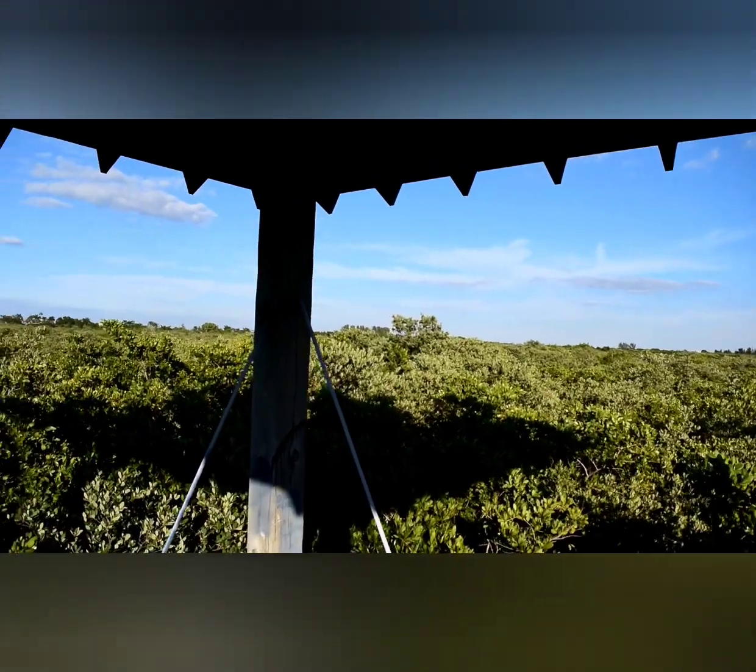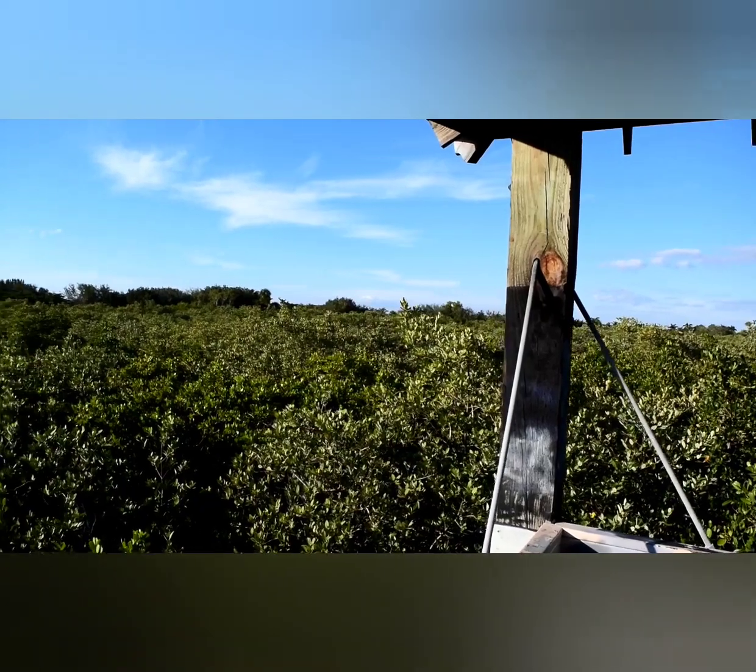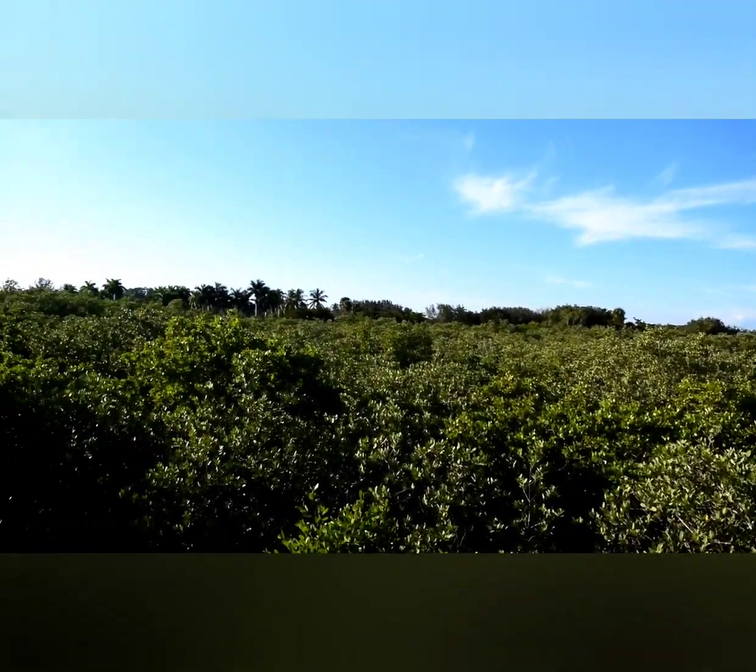Up here you can get an idea of how large the mangrove forest is. In the distance, you can see the Westin, which is part of Tarpon Point.